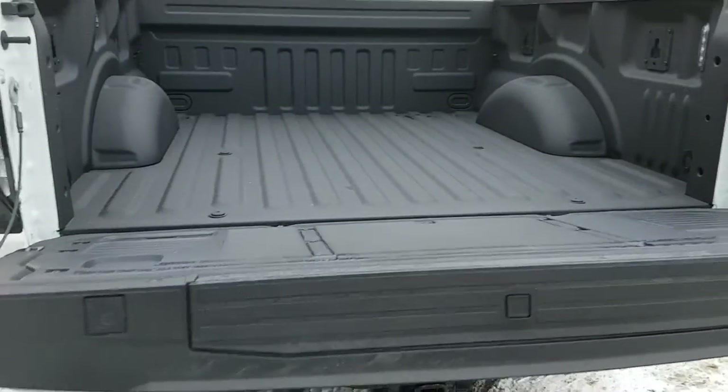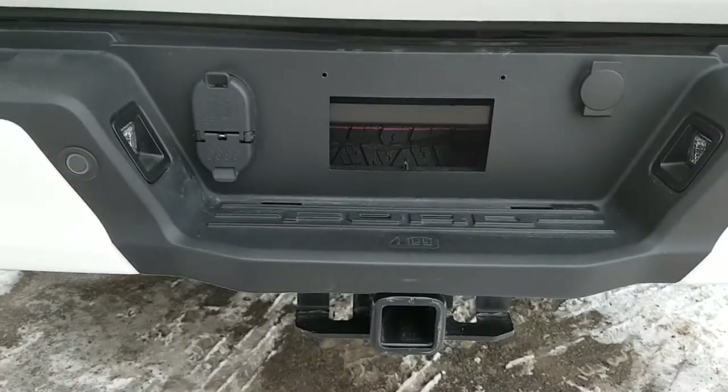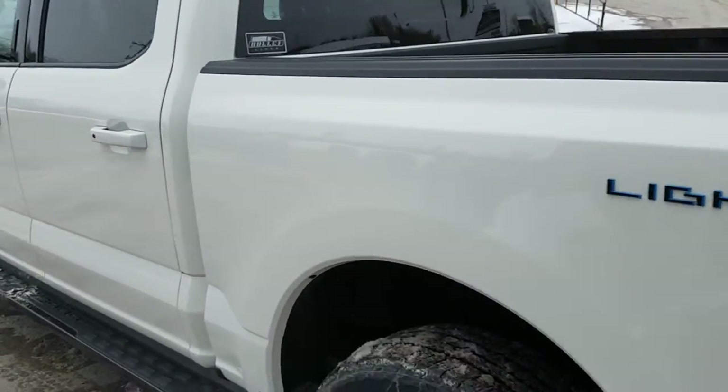You also have LED bed lighting in here as well, which is an awesome feature to have. This one is also equipped with the Tow Technology Package, so you have your towing connections on the side there and your hitch.